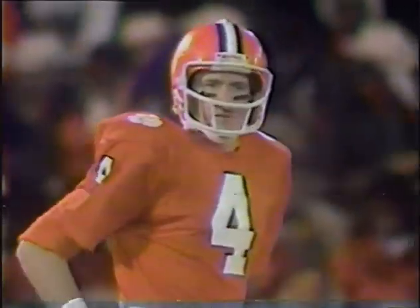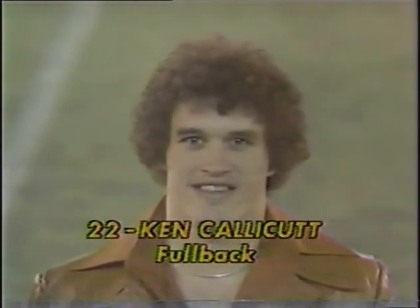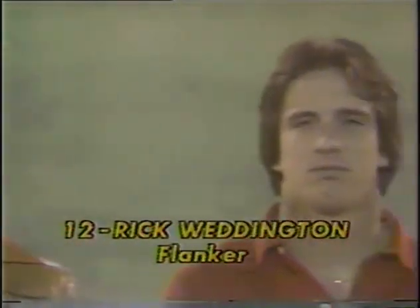Here's the first play of the ball game as Steve Fuller sets for the Clemson Tigers. Number four is the quarterback, Weddington in motion. The pitch goes back to the tailback for the Clemson Tigers, Lester Brown, the sophomore. Fuller and Lester Brown just carried the ball. Number 44, Ken Calicut, is the fullback. He's number 22.